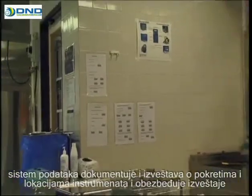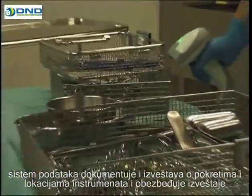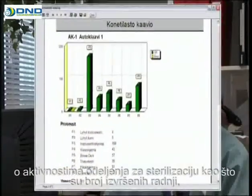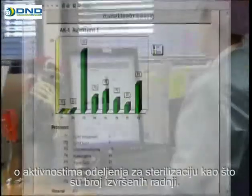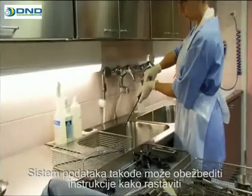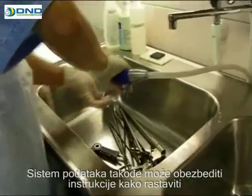The data system documents and reports the movements and location of instruments, and provides reports on the activities of the Sterile Supply Department, such as the number of actions performed, processing times and product expiry dates. The data system can also provide instructions on how to dismantle or how to correctly wash an instrument.